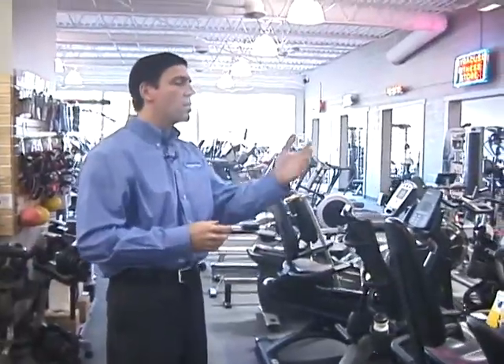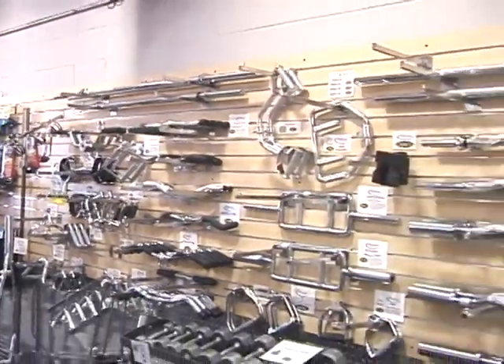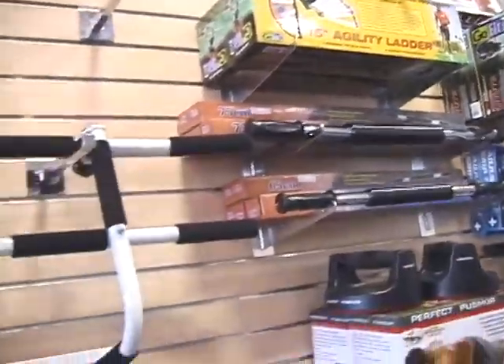We have a very wide range and assortment of all sorts of handles and bars, exercise gloves and grip machines to work forearms, and doorway pull-up gyms.